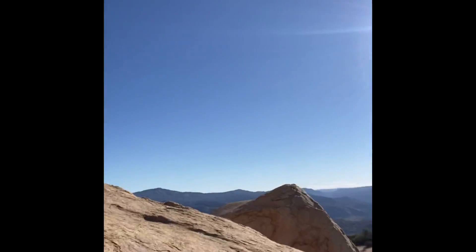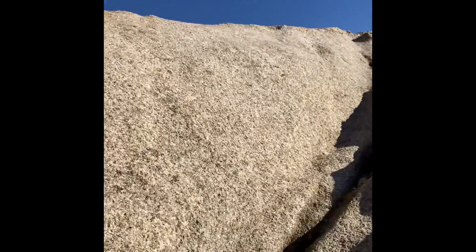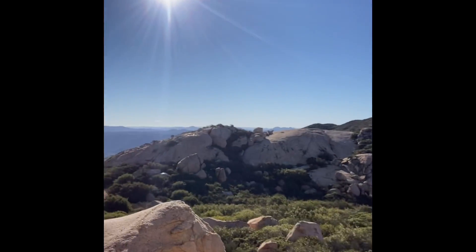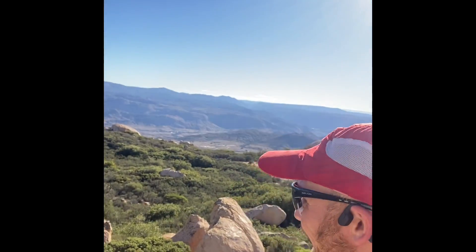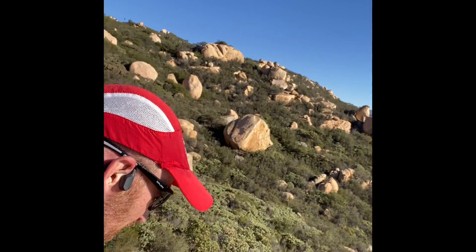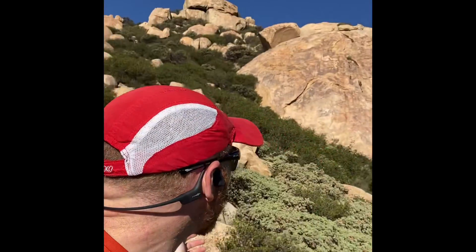Nice view right here. Good point to stop and take a break, especially if you're as out of shape as I am. Gorgeous, absolutely gorgeous.